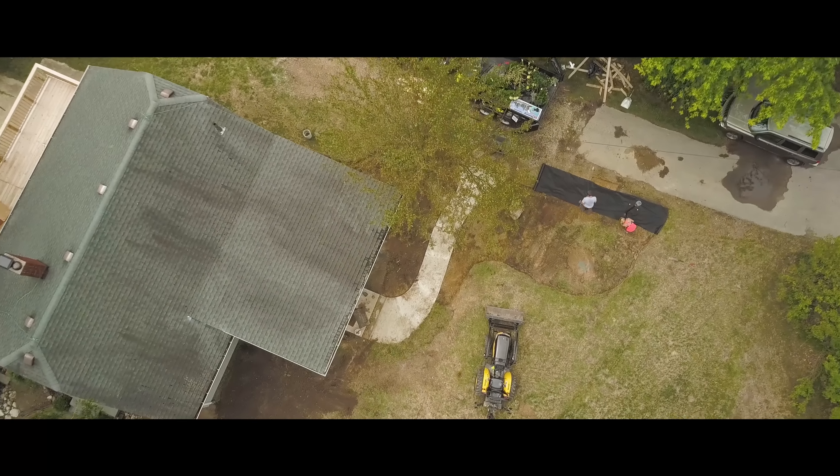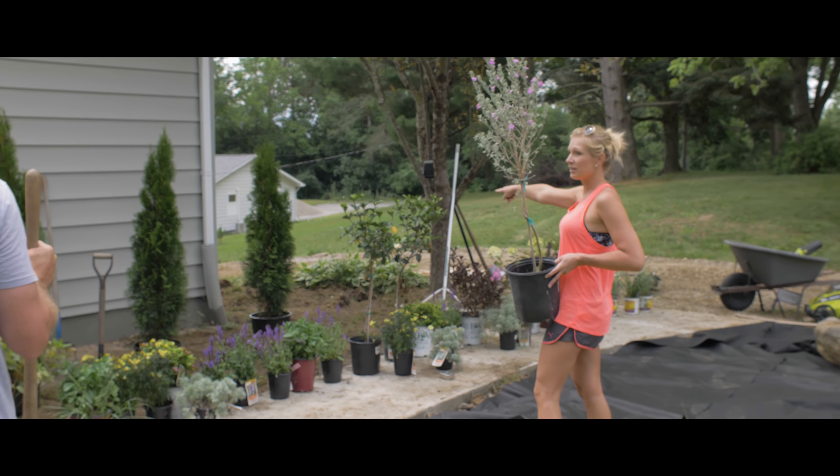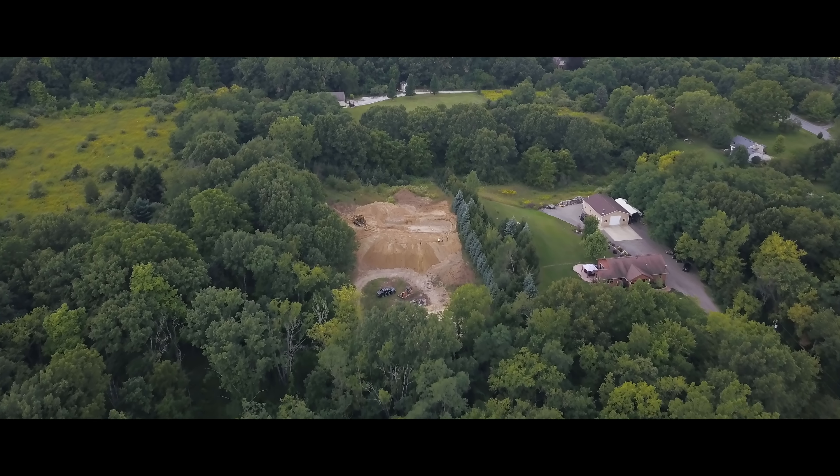We bought a 1950s cottage, completely renovated and gutted it, and now we've got it back on the market. During that project timeline, we were actually able to find some property that we wanted to build this house on. We signed a contract on a piece of property and we're so excited — it's five acres, it's a beautifully wooded private lot, close to town. We fell in love with it, and then it was on to the house plans.